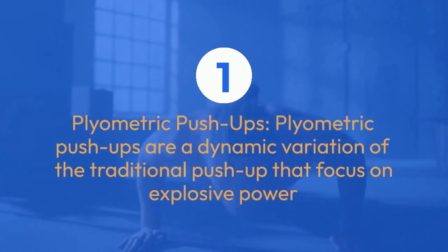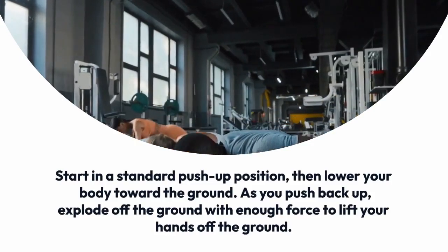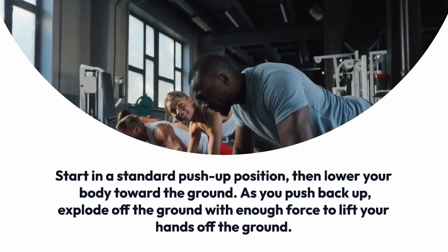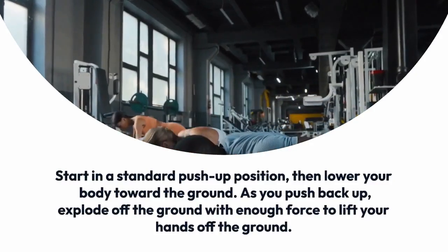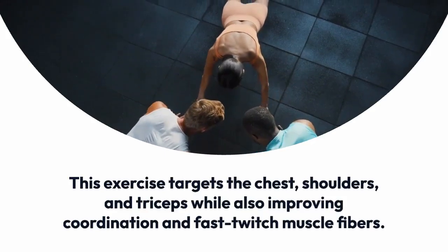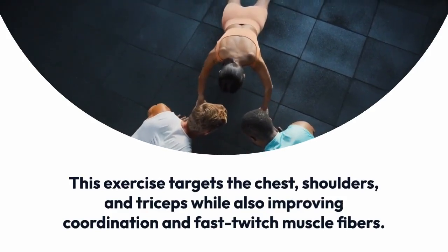Plyometric push-ups are a dynamic variation of the traditional push-up that focus on explosive power. Start in a standard push-up position, then lower your body toward the ground. As you push back up, explode off the ground with enough force to lift your hands off the ground, land softly, and immediately transition into the next rep. This exercise targets the chest, shoulders, and triceps while also improving coordination and fast-twitch muscle fibers.